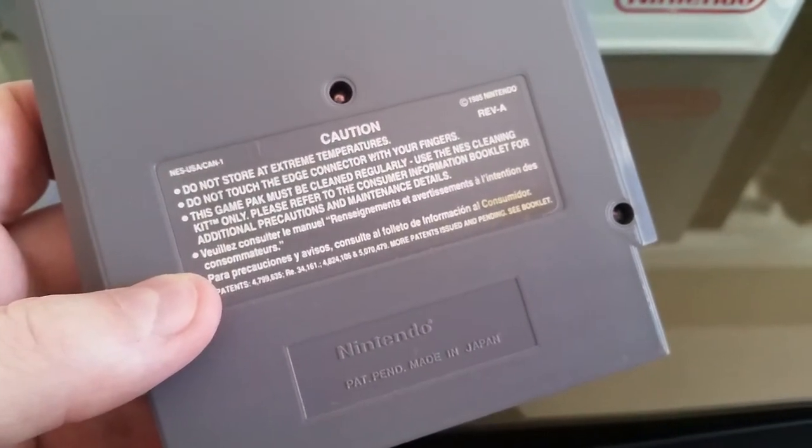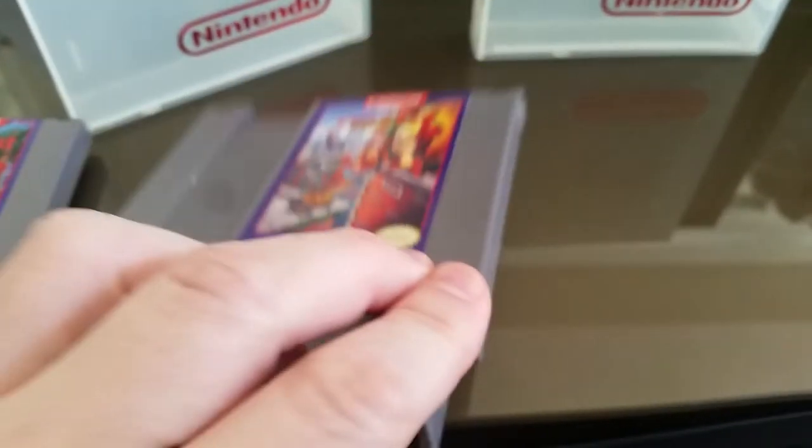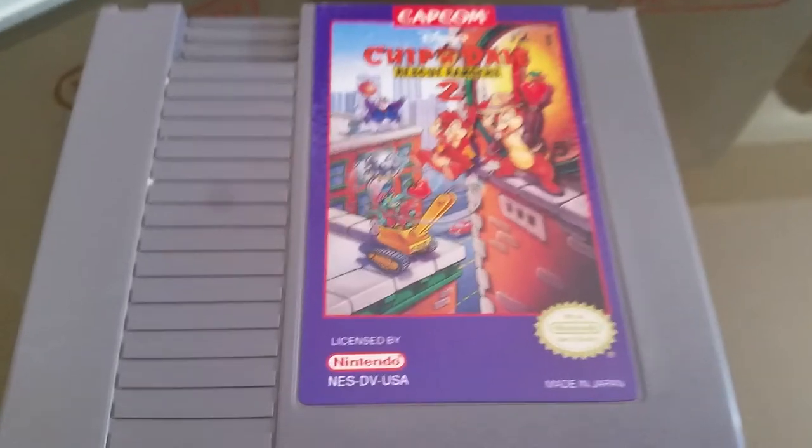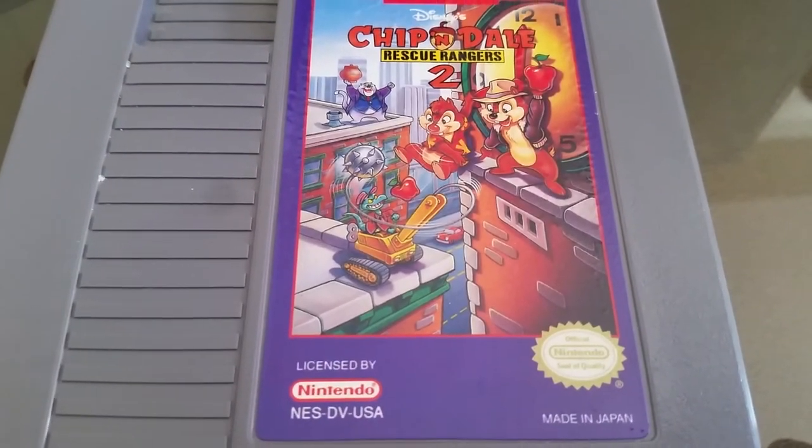The back is kind of the same as the other. Anyway, I just wanted to show you all the artwork. Thought you might like it.